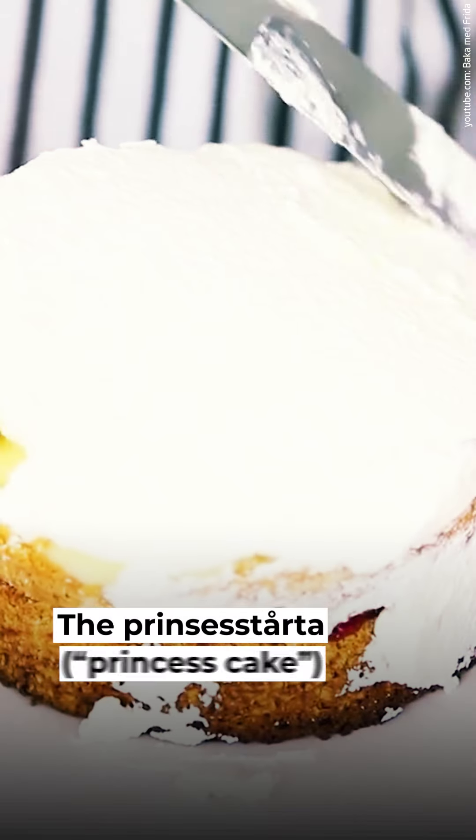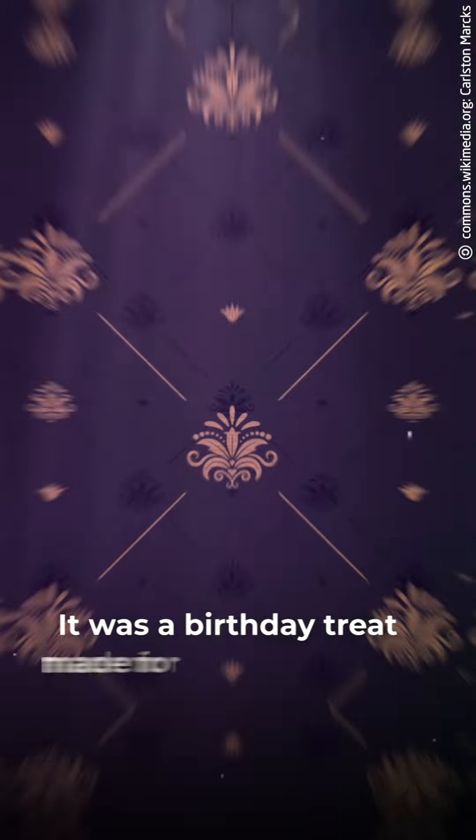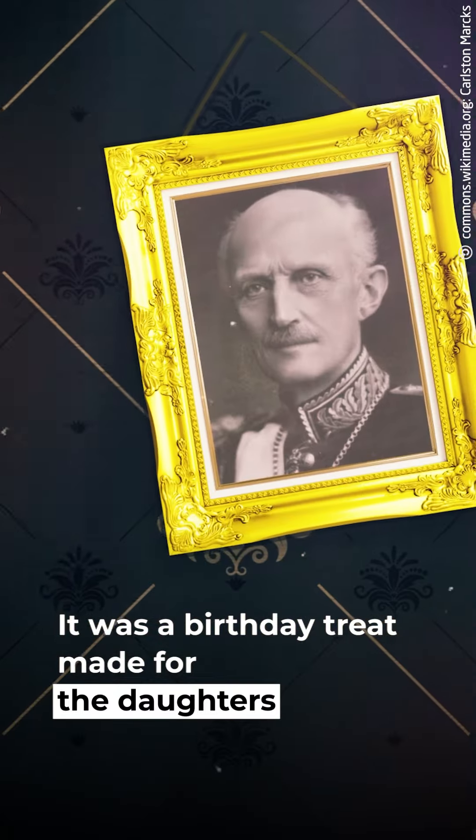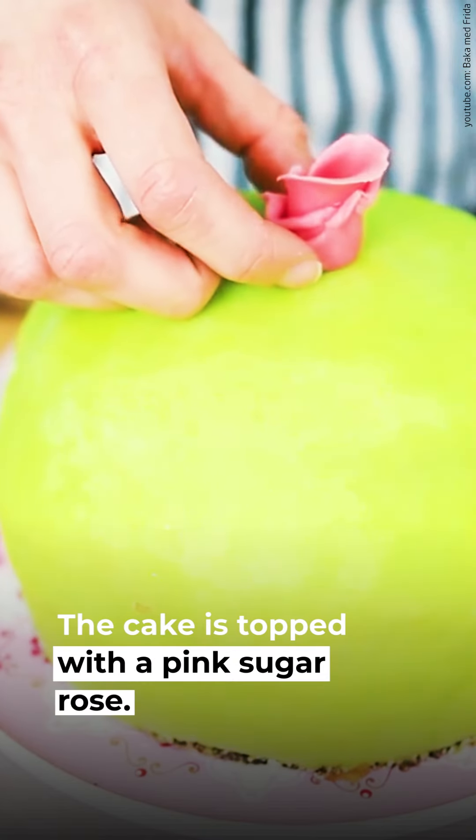10. Prinsesstårta. The Prinsesstårta, or princess cake, is always baked in September. It was a birthday treat made for the daughters of Prince Karl by their teacher. The cake is topped with a pink sugar rose.